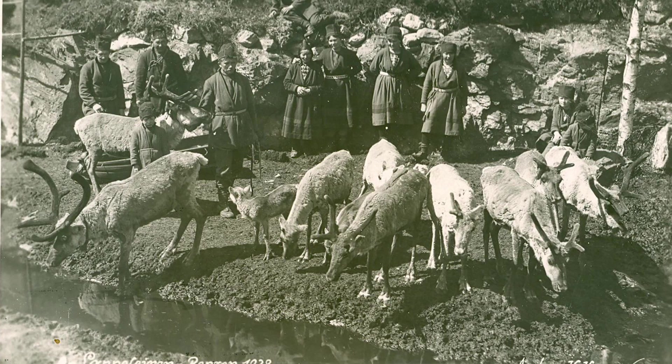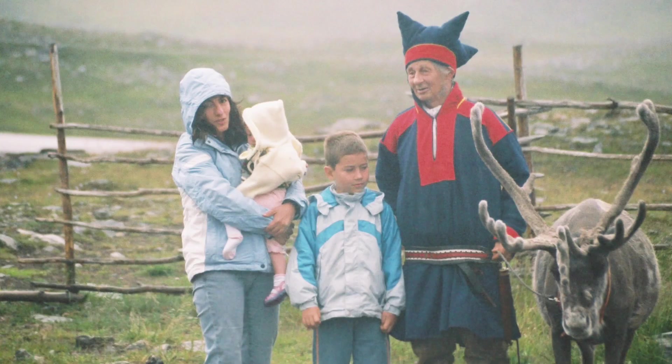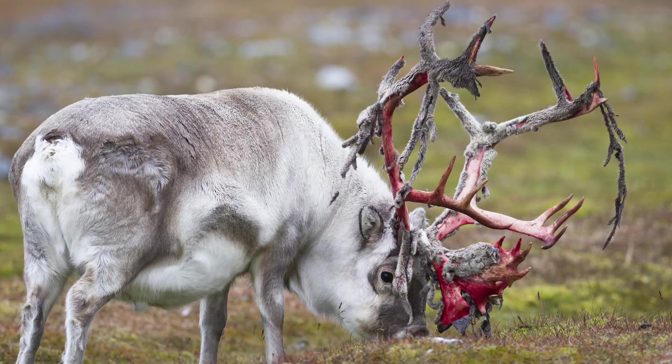Various northern indigenous groups have domesticated these animals and used them for transportation, milk, meat, and fur. They're still important for many people's livelihood today. So we shouldn't just think about reindeer over the holidays — we should do what we can to protect them all year round.